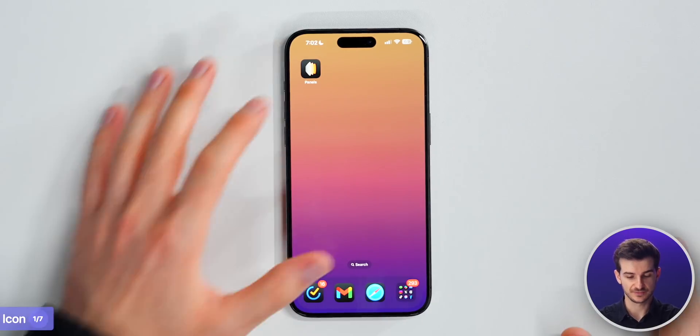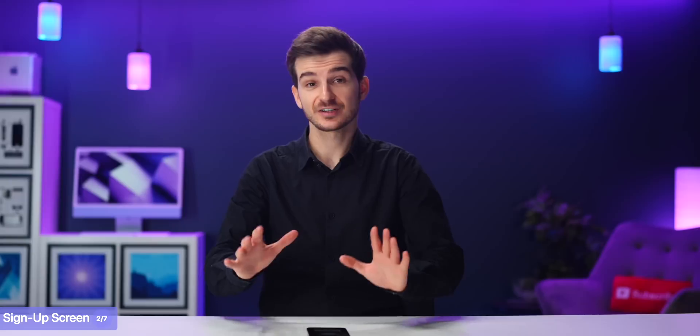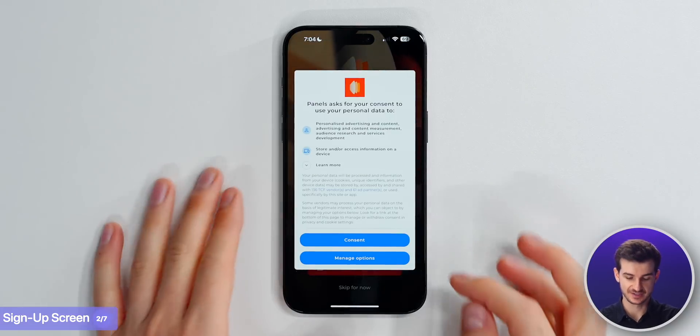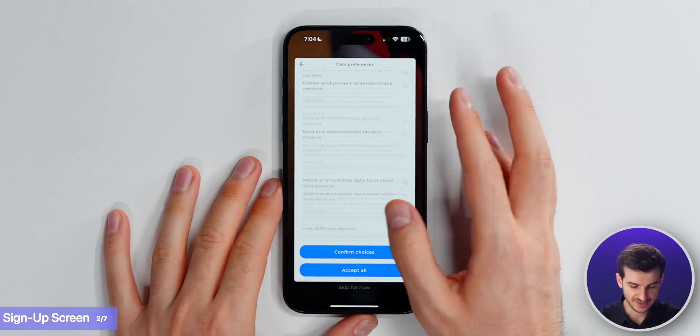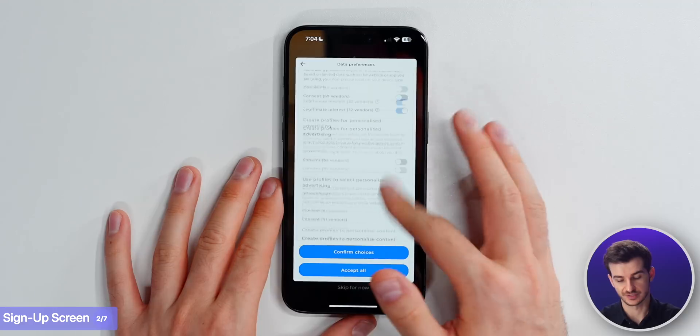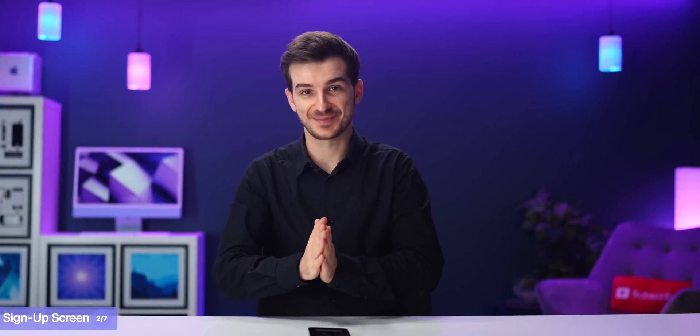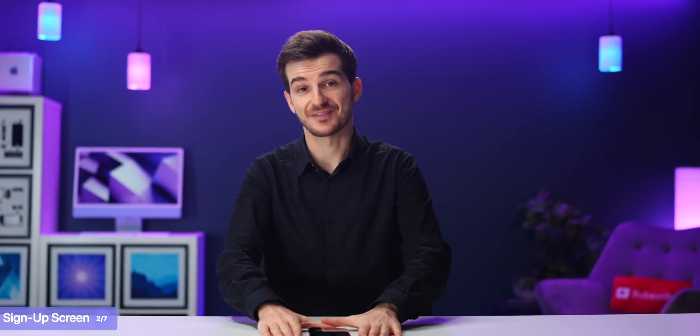Once you've downloaded Panels, the first thing you get is the login screen. So with Panels, you're immediately asked about data sharing, and it does seem like they have quite a lot of options here - it's up to you which ones you want to enable. This may seem strange, but it actually makes a lot of sense because they do have ads, so advertisers do require specific data, which is why they have a couple more data requirements than we do.